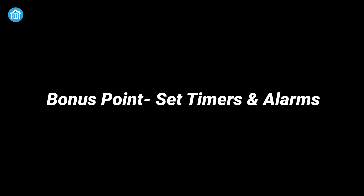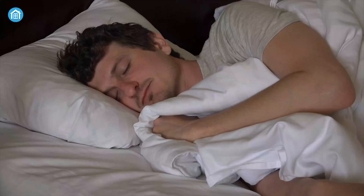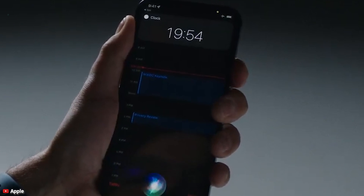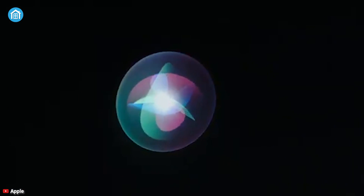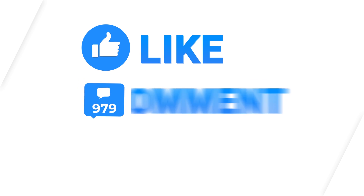Bonus tip: set timers and alarms. Last but not least, you can set timers and alarms. Whether you're headed to bed or want to beat your last lap time, you can simply ask Siri to set the alarm or whatever duration you want as a lap time, and it'll happily oblige. So that was all about some useful offline Siri tips just for you. Thanks for watching — like, comment, and share with your friends if you found this video helpful.